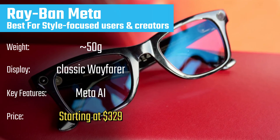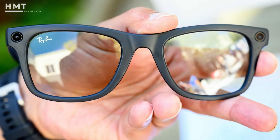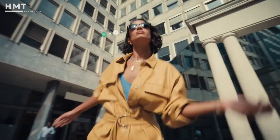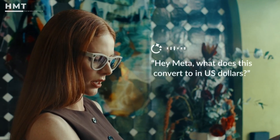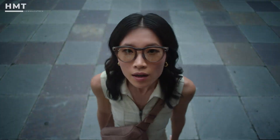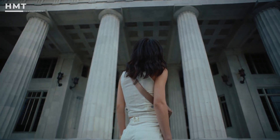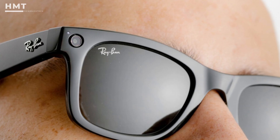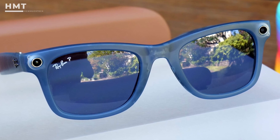Coming in at number 3, we have the Ray-Ban Meta Smart Glasses, one of the most stylish and recognizable AI eyewear options on the market. Designed in partnership with Ray-Ban, these glasses look like classic wayfarers but pack impressive tech: dual cameras for photo and video capture, open-ear speakers, and a responsive touchpad. Where they shine is their integration with Meta AI — you can ask questions, issue voice commands, or use the glasses' cameras to get image-based AI responses, like identifying landmarks, translating signs, or answering what you're looking at in real time. They're also perfect for social content creators, since you can live stream directly to Facebook and Instagram hands-free. If you want smart glasses that double as a fashionable accessory, the Ray-Ban Meta glasses are the most blend-in friendly option on the market.